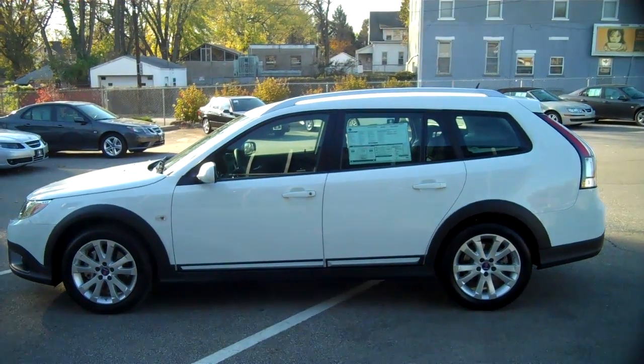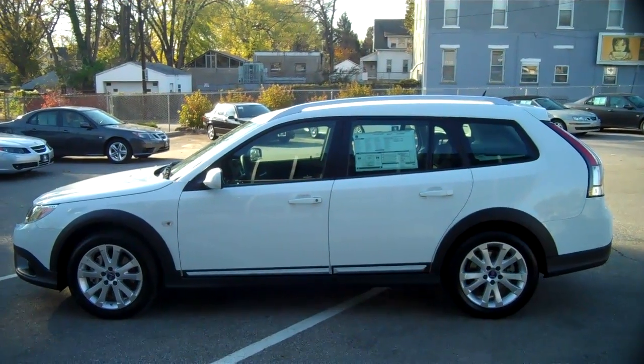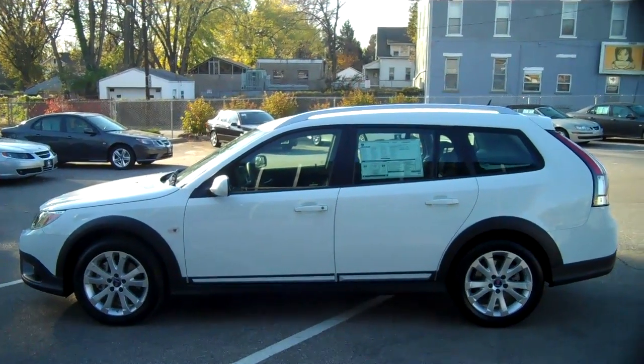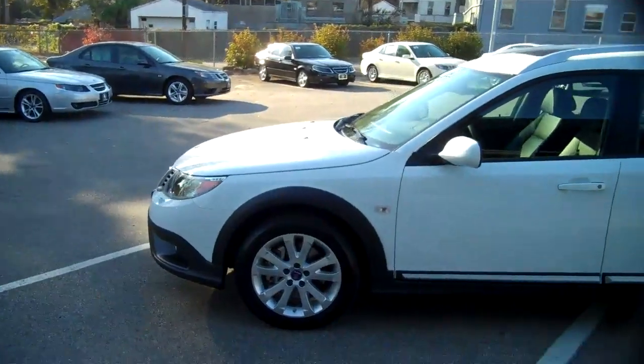Hello and welcome to Just Saab. We are at Just Saab of Cincinnati, going to walk around the 9-3X. This is a 2010 model — 2010 was the first year for this. This is the all-wheel drive, cross-wheel drive as Saab calls it,